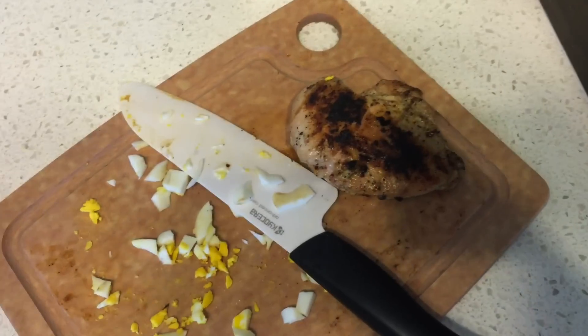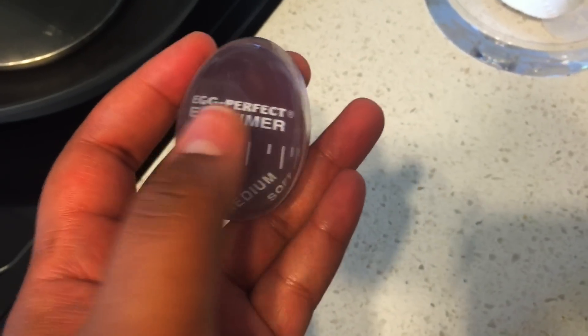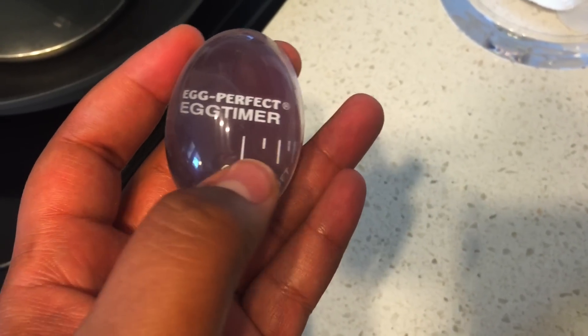I saved some salad in case Phil wants it when he gets home. The egg timer worked perfectly — it starts getting darker on the outside and then gets dark all the way in to tell you it's hard-boiled. It's pretty cool, I really like it.